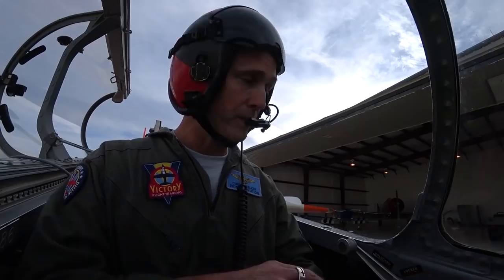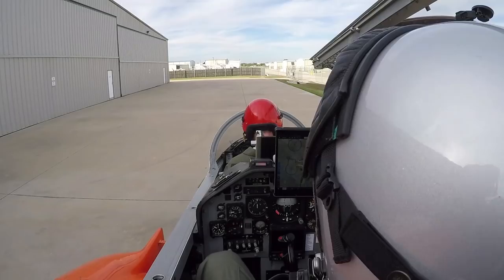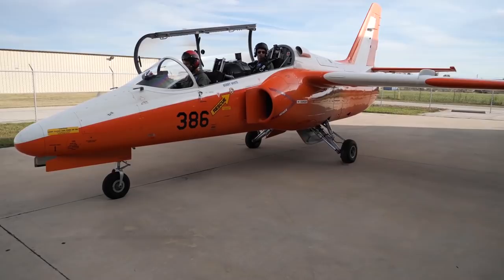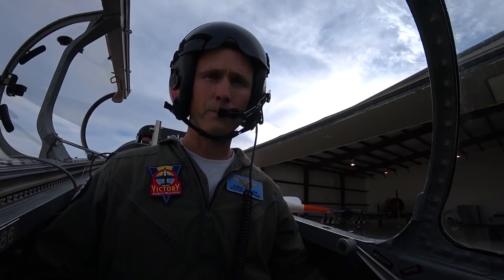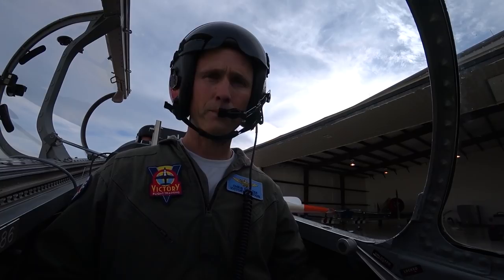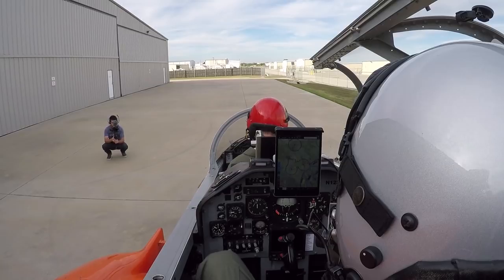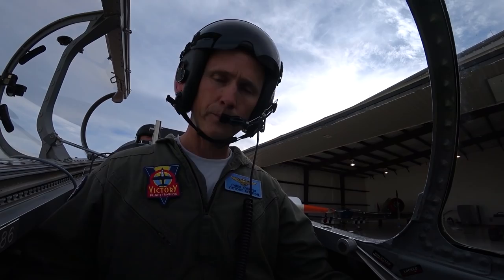I'm going to hit the aux pump on. You'll hear the whine as I hit the starter. Look at the RPM upper left of the six-pack — the arrowhead indicator, the NH. High pressure is at 10. I'm bringing the throttle up to idle. Got a good light off. ITT is coming up, then decreasing back to 300. We're looking for 49%. That's a good start. Aux pump is coming off, back to auto.